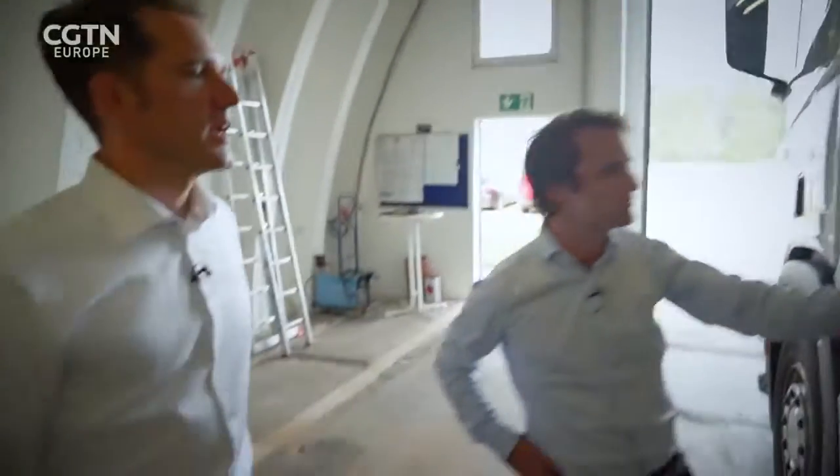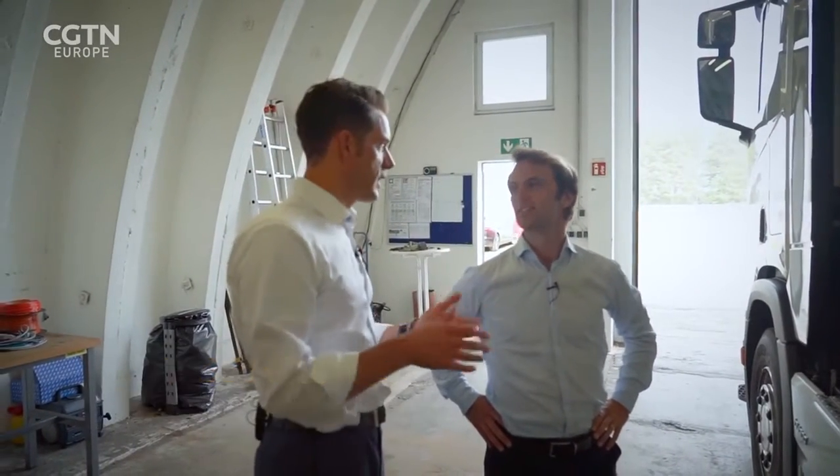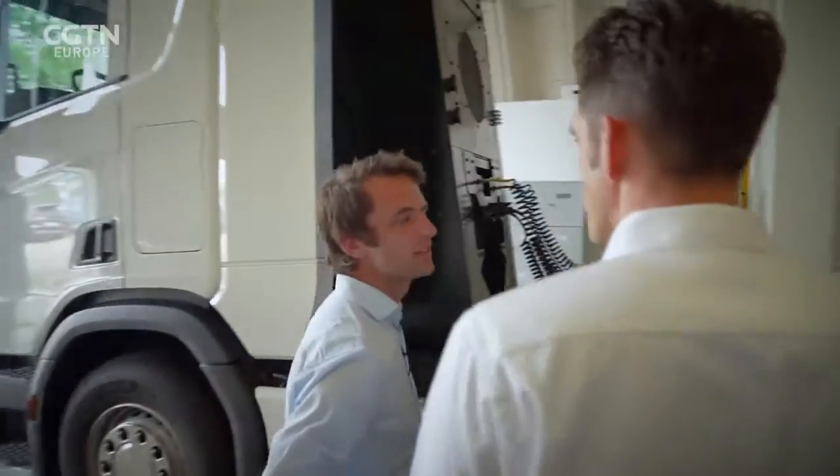This is part of the E-Highway system — it's actually the key component. This device, which we call the Pantograph, the connecting device, allows this truck to contact the contact wire while driving and providing the truck with electric energy. And that's basically the key innovation in this system.